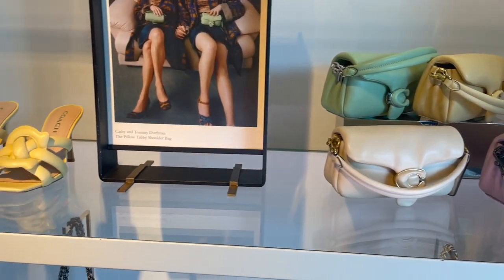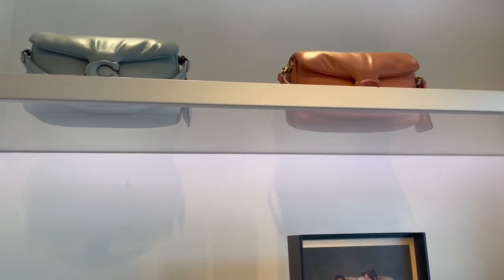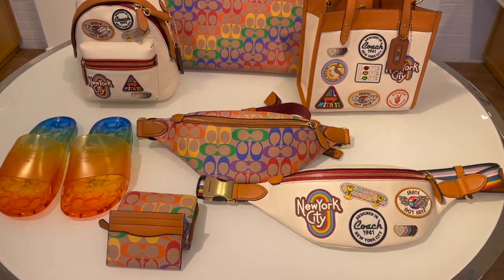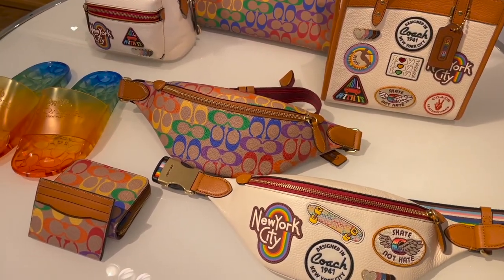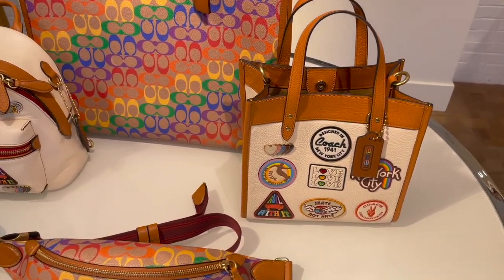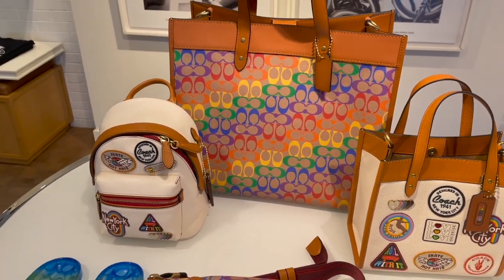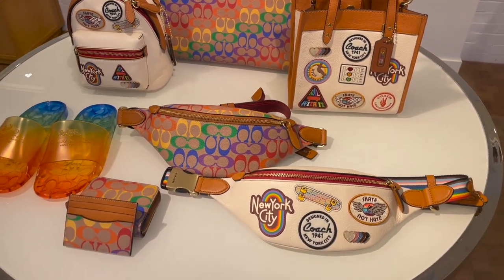All the bright colorful stuff. And then here's just some of the new Pride collection. It was just kind of like a soft opening of the Pride collection, but we got fun bags here, some cute little accessories. The tote here with the patches — Field Tote 22, Field Tote 40, and a cute little backpack. They're going to be getting more in from what they were saying.